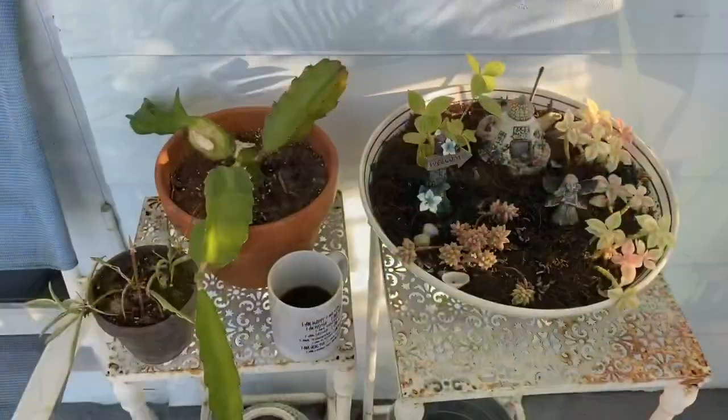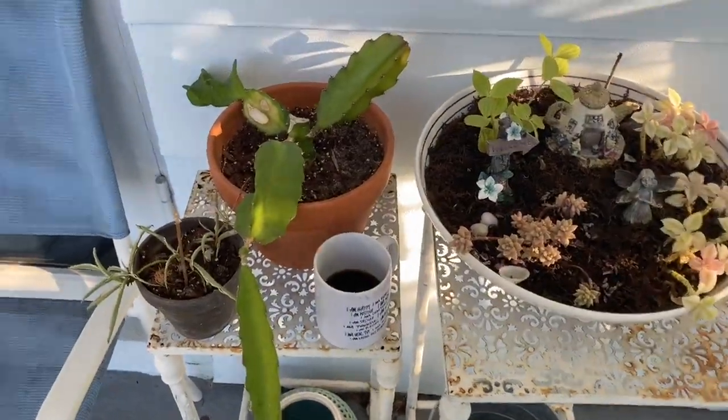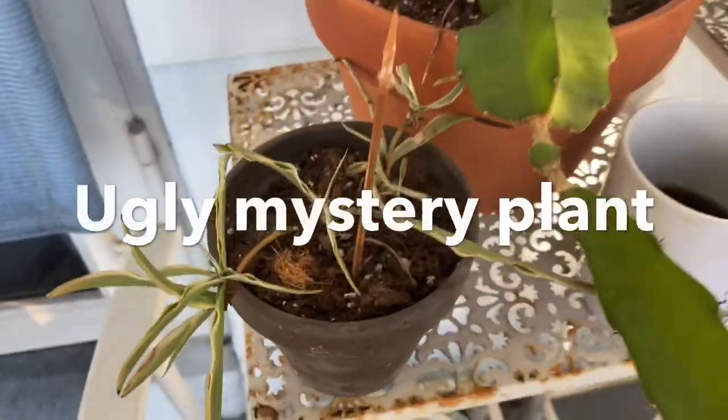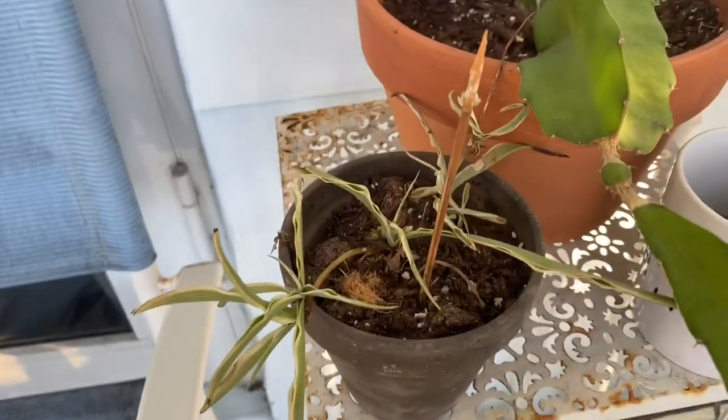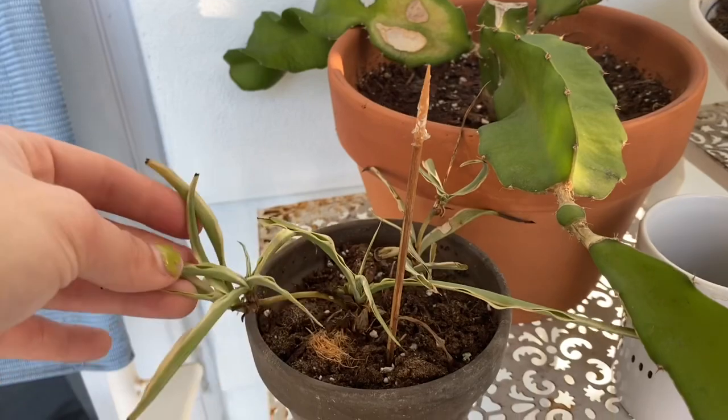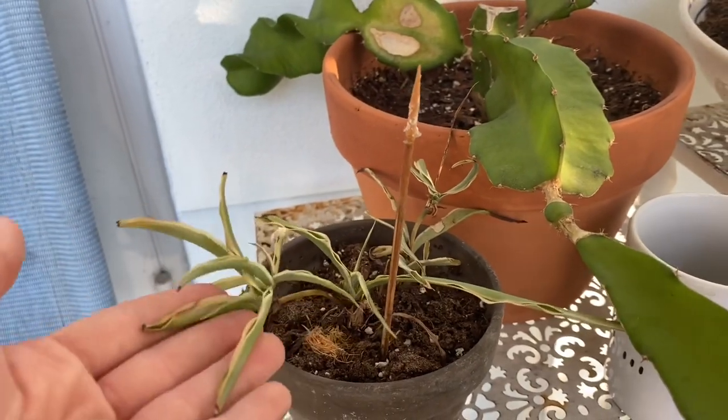Back to where I was sitting before, this plant — I don't even know what it is. It's really sad and pathetic but I can't kill it, so if it wants to live I'll let it live. I actually got this in one of those subscription boxes; I don't do that anymore, but it's cool how it lasted.